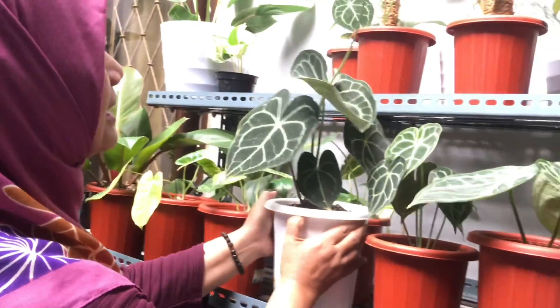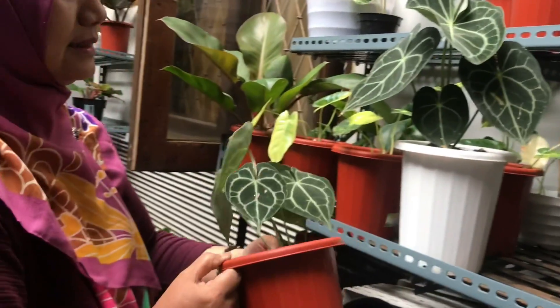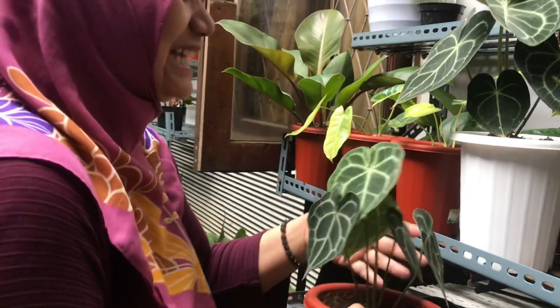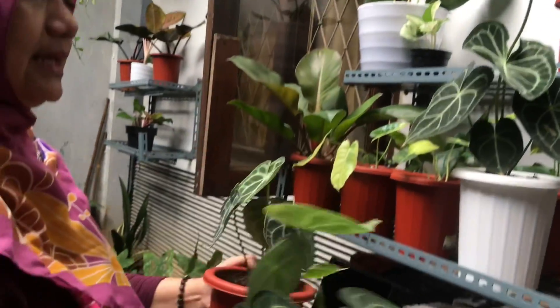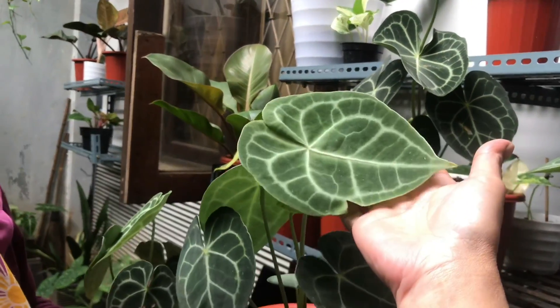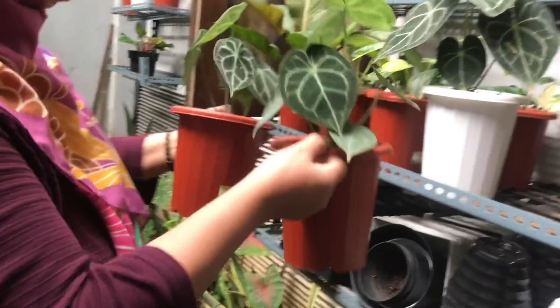There are smaller ones too. How much for these? Still new so a bit confused on pricing — maybe Rp325,000. There are two. Oh, one is bigger with more leaves — Rp325,000 for that one and Rp350,000 for this one. This is the Dakkom variety.